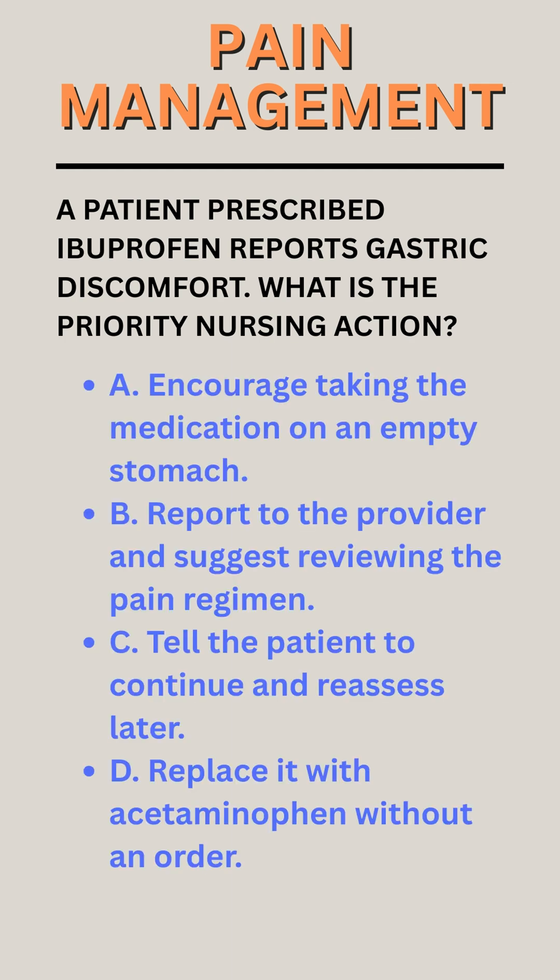A. Encourage taking the medication on an empty stomach. B. Report to the provider and suggest reviewing the pain regimen. C. Tell the patient to continue and reassess later. D. Replace it with acetaminophen without an order.